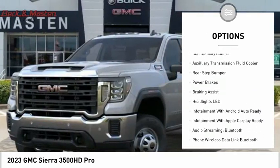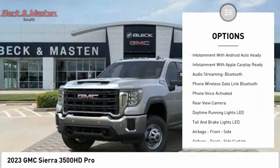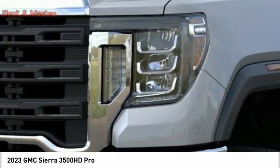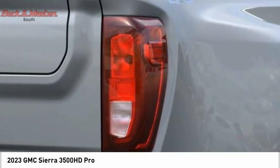Scoop, active grille shutters, traction control, stability control, roll stability control, auxiliary transmission fluid cooler, rear step bumper, power brakes, and braking assist. This beauty is sure to make you the talk of the neighborhood, so call or drop in for a test drive today.